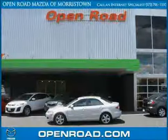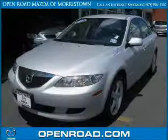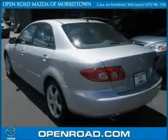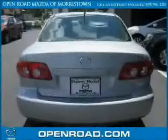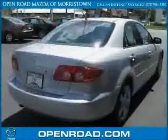This 2005 Mazda 6 is equipped with cloth interior, power door locks, power windows, air conditioning, traction control, four-wheel anti-lock brakes, front wheel drive, rear head air bag, driver and passenger side air bag, side head air bag, vehicle anti-theft system, and power driver seat.